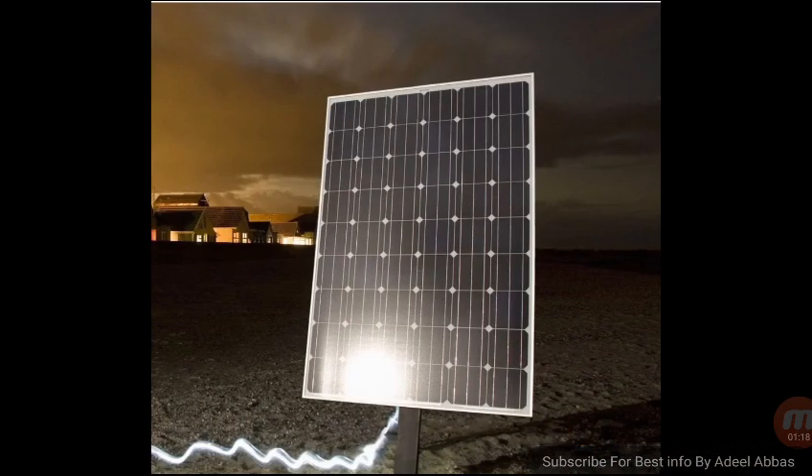Finally, a night reverse solar panel could look like this, and it could work simply for you at night, providing electricity for all purposes.